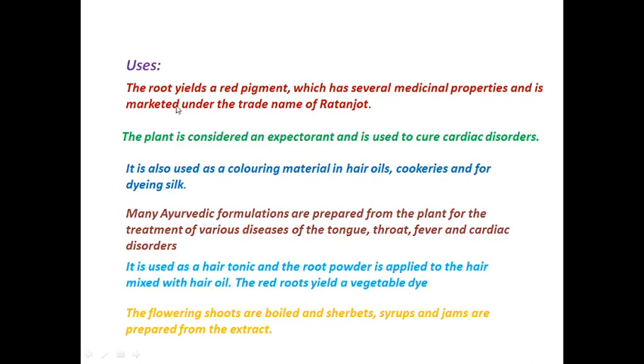The plant is considered an expectorant, meaning it cleans the lungs and bronchioles by removing sputum or phlegm. It is also used to cure cardiac disorders and heart problems. Additionally, it is used as a coloring material in hair oils, cookeries, and for dyeing silk.